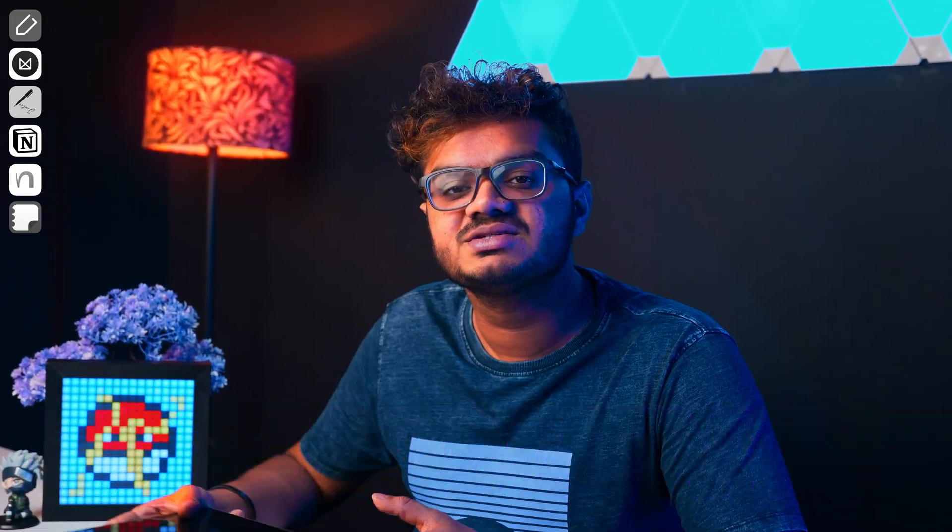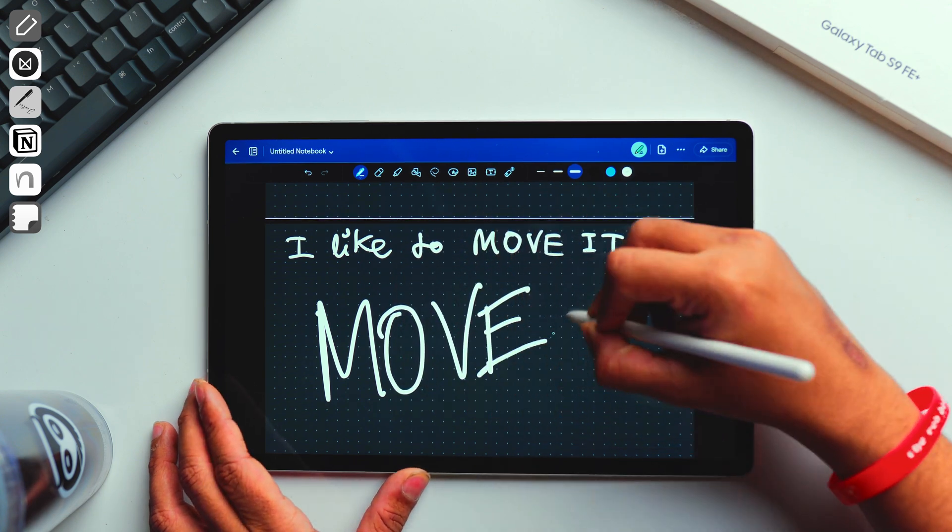I tried out GoodNotes for Android but it's still incomplete and I won't really recommend it for a smooth experience. I really hope GoodNotes takes Android users more seriously, but as of today, if you're looking for something similar to GoodNotes, then check out NoteWise.